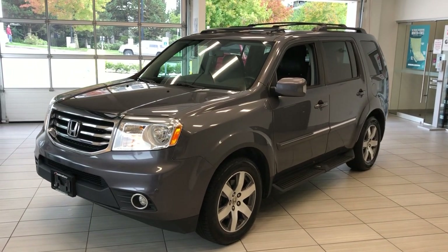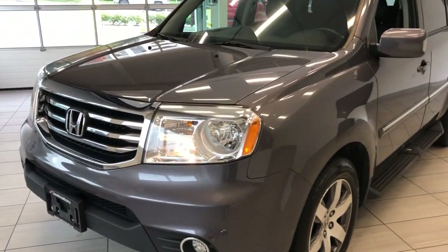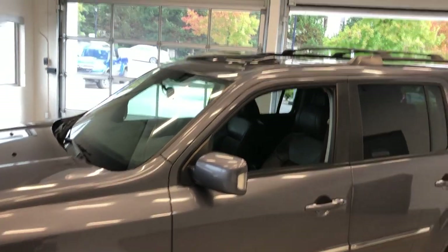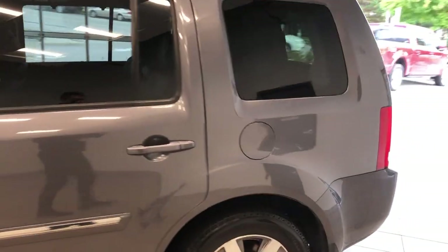Here's a quick look at our 2015 Honda Pilot Touring. This is the Touring trim, which means it is the top trim. You can see this Pilot was well taken care of. There's a sunroof up there and roof racks coming along to the back here.